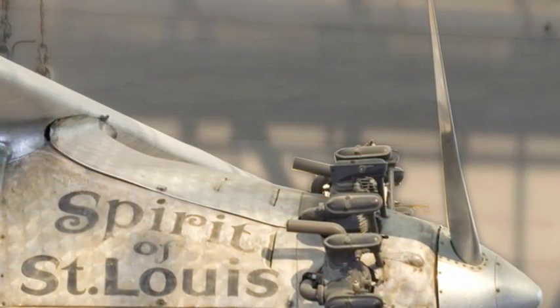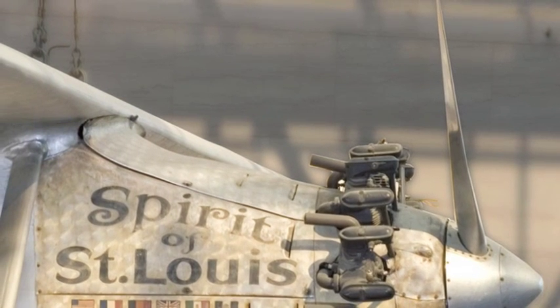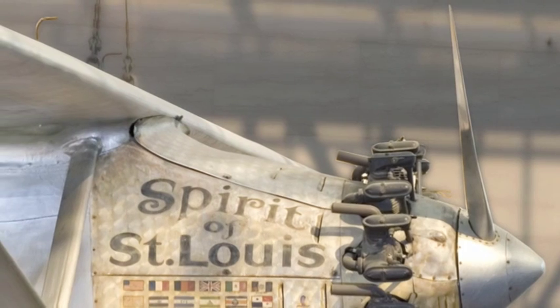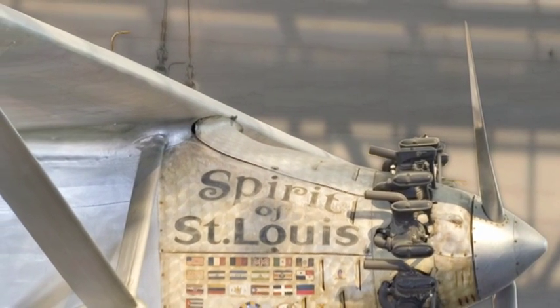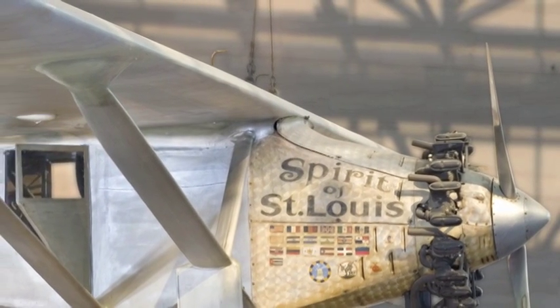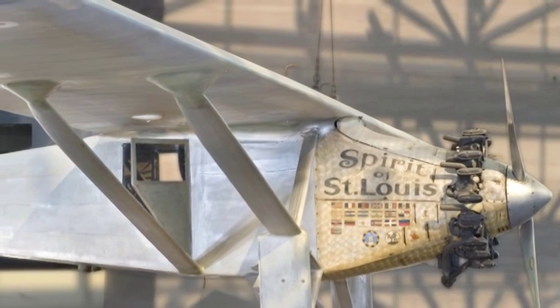The title of my talk is 'We,' and that was inspired by Charles Lindbergh and the book that he wrote by the same title. This is the second book that he wrote. The first book was about the Spirit of St. Louis and the effort that he put together in order to build that airplane and fly it across the Atlantic successfully.